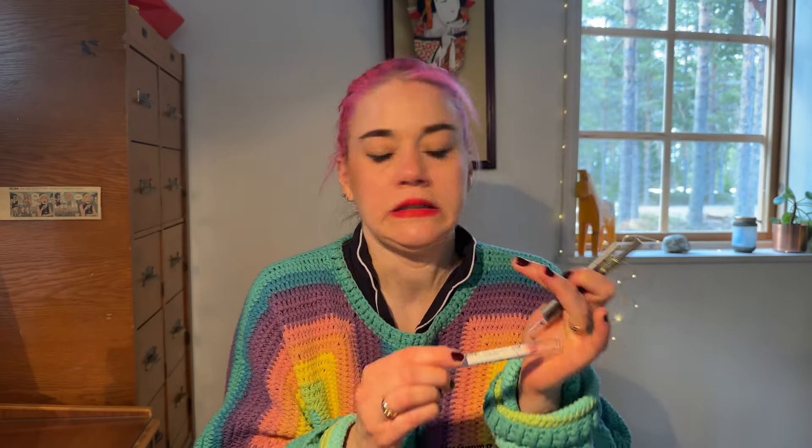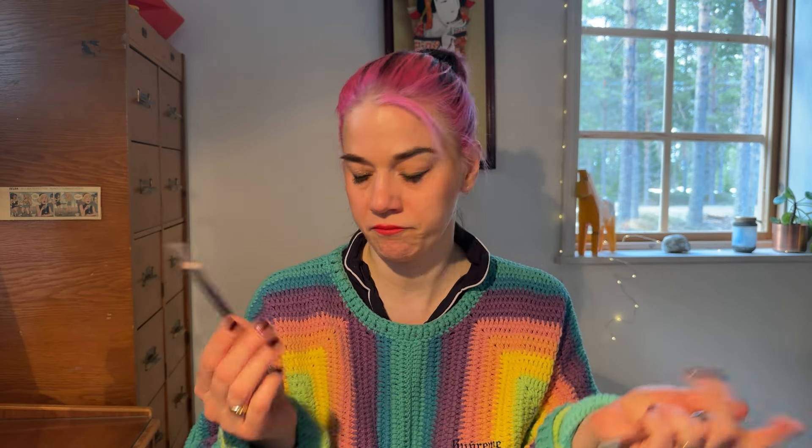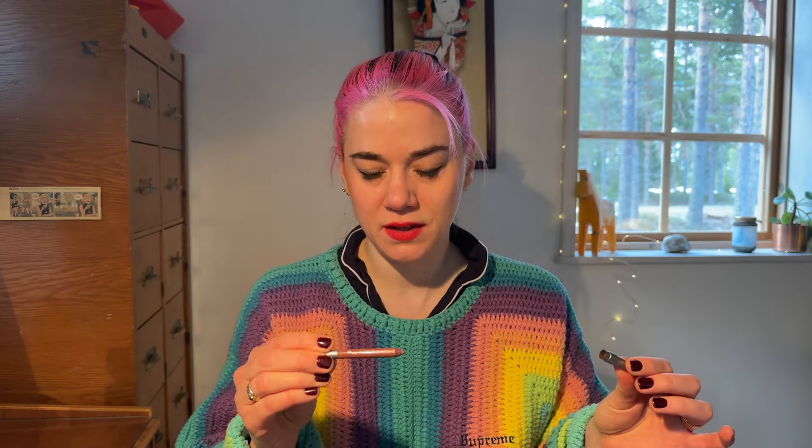As an eyeshadow pencil I chose the NYX Jumbo Eye Pencil Crayon in Sherbet — I adore this shade, it's a beautiful pastel pink, so much fun. For eyeliner I chose the Estée Lauder Double Wear Stay-in-Place Eye Pencil in Black Plum — I think I used it once, it's pretty and hasn't dried out. As lip liner I pulled the Urban Decay Glide-On 24/7 Liner in Lyre — a really nice cool-tone brown.